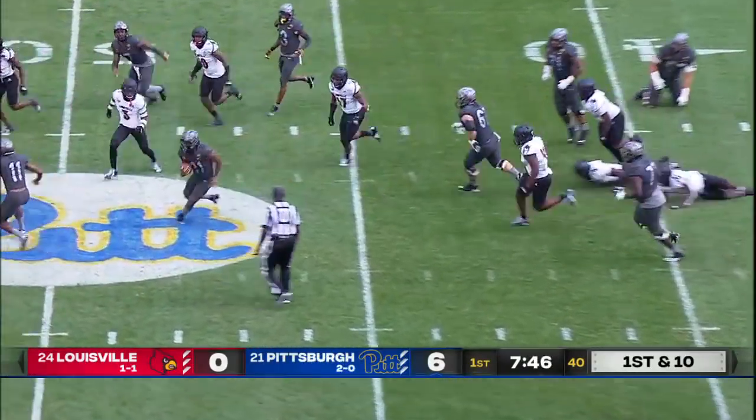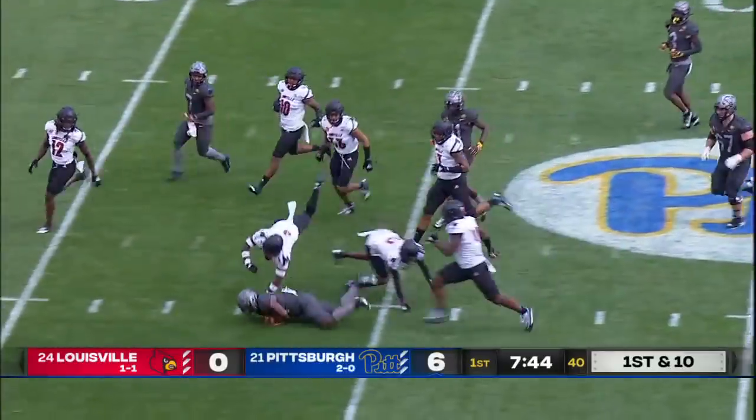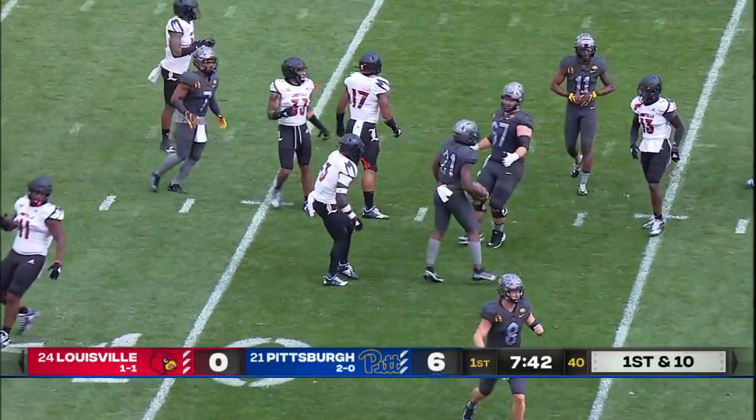This is A.J. Davis stepping through one tackle, make it two, and 17 yards and a first down.